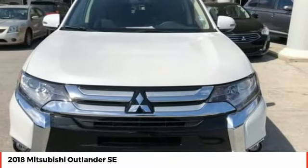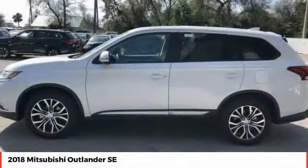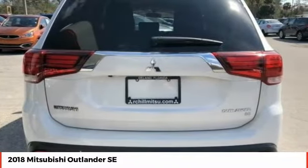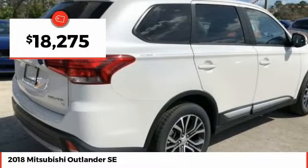Outlander boasts an upgraded level of interior comfort and advanced technological features to give you control over every element of your drive. With super all-wheel control and a 5-star frontal and side impact crash test rating, peace of mind comes standard and is priced below $20,000.